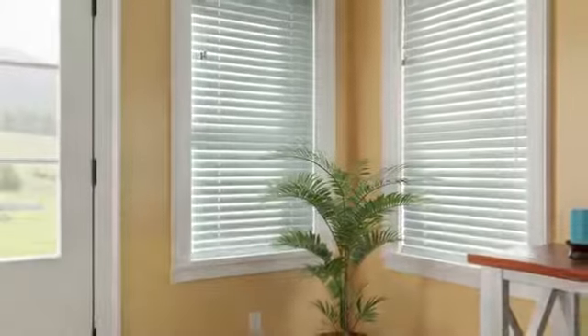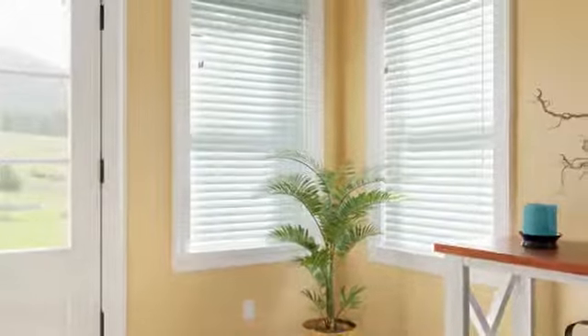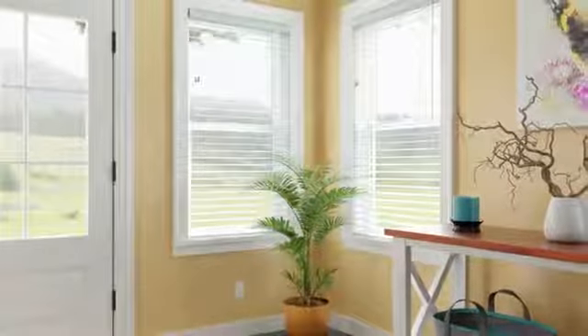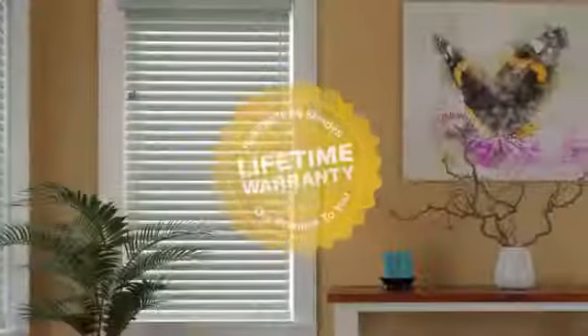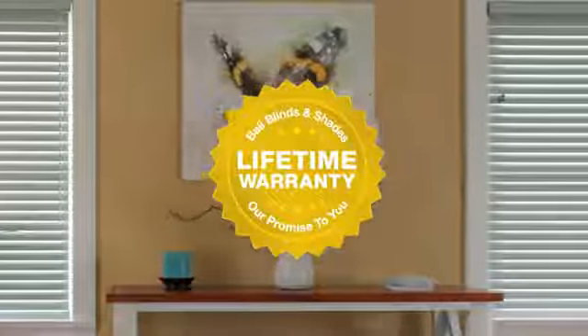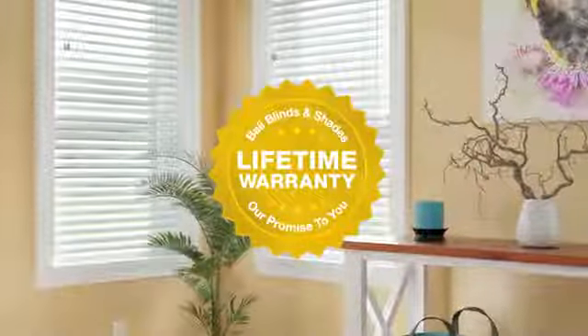Rest assured, we rigorously test every part, every piece, and we test Bally Aluminum Blinds after assembly to guarantee performance. This excellent craftsmanship is backed by our exceptional limited lifetime warranty for years of worry-free performance.